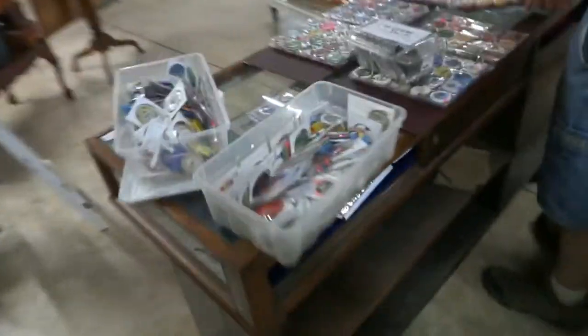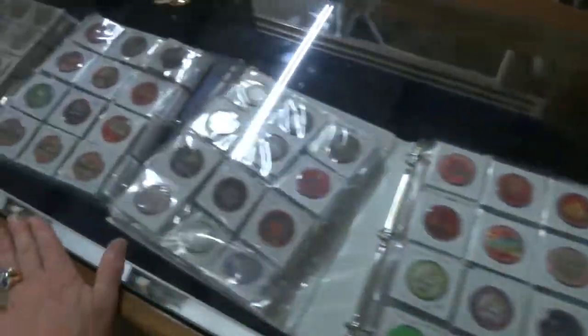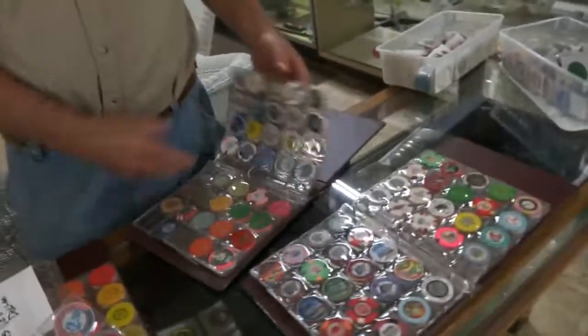We have some nice collections, huge collections that Robert's working on right now — a huge collection of casino chips. My goodness, I've never seen so many casino chips in my life. It goes all the way up through here. All of these are full and they're from different casinos from all over the world. I mean, even if you could cash them in, a couple thousand of them.